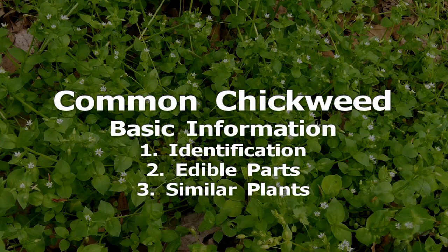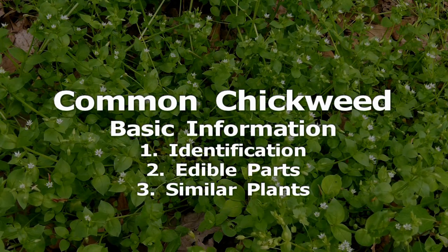The young growth at the tips of the stems is the most tender. Chickweed can be eaten raw or cooked, but I consider it much better raw.